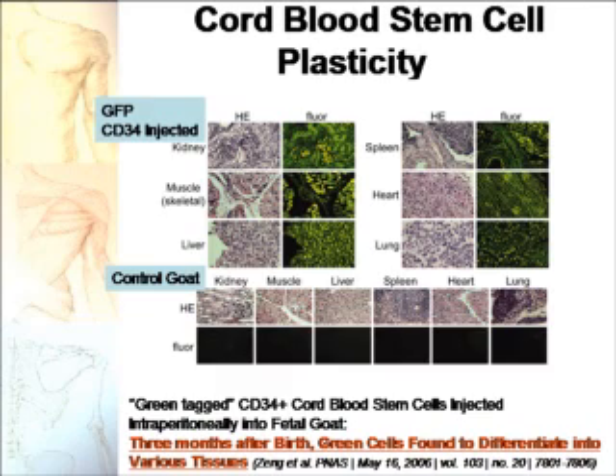Proof in an animal model: human cord blood CD34 cells were labeled with a green fluorescent protein through genetic engineering and injected into a fetal goat. When the goat matured, it was sacrificed and expression of green human cells was assessed in different organs. As you can see in the top panel, kidney, muscle, liver, spleen, heart, and lung all had green tissue, indicating that the human cells differentiated into these tissues, whereas the control goats did not.